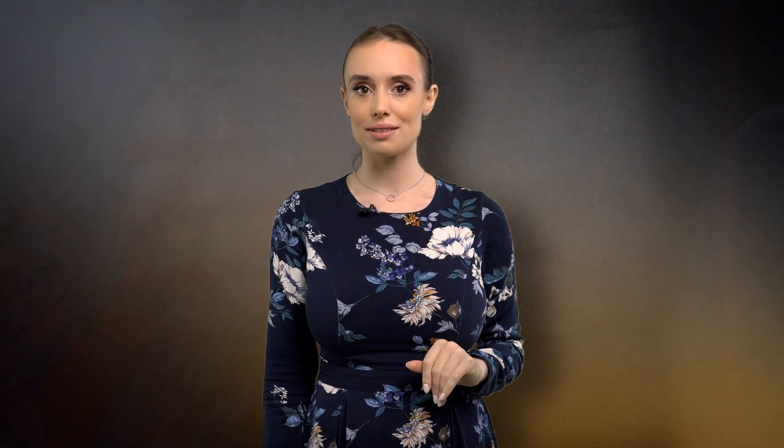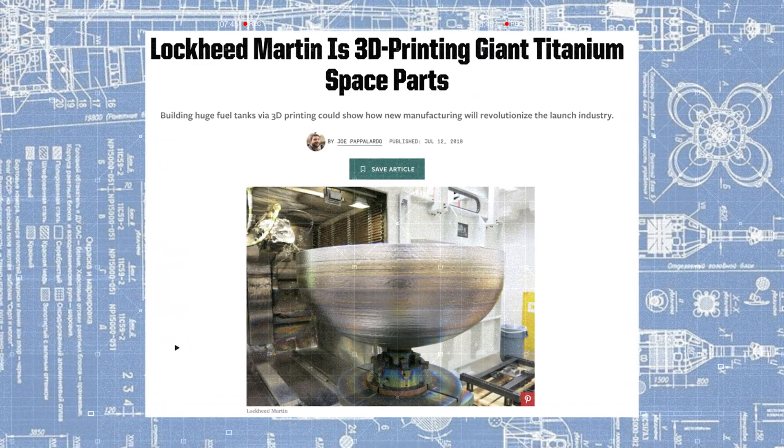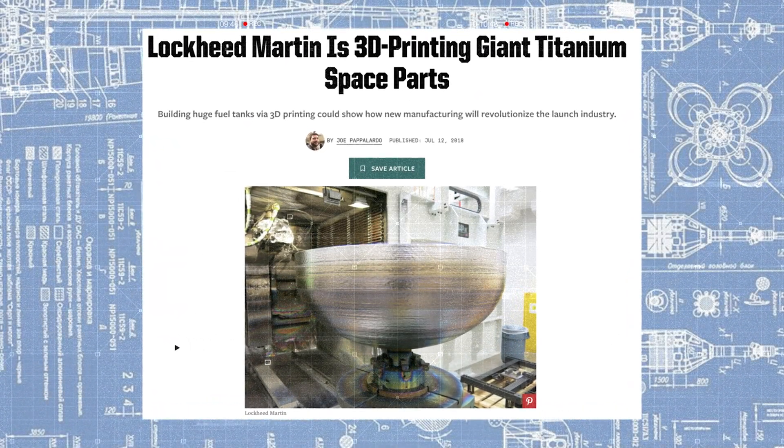This method is notably faster than the first one and is used to produce titanium 3D components for the Boeing Dreamliner, as well as enormous titanium parts for spacecraft. Here's a titanium dome employed in fuel tanks by Lockheed Martin as part of a prominent U.S. satellite program. Lockheed Martin has already disclosed that they are producing thousands of aircraft components using titanium and additive technologies — a move that has, in their words, halved both the time and cost of production.